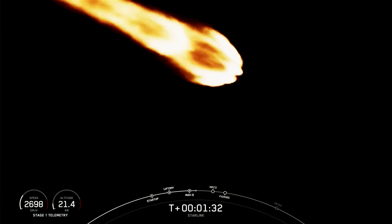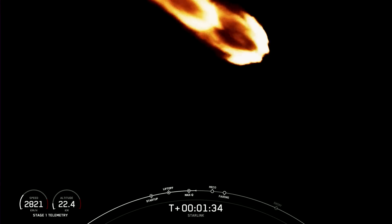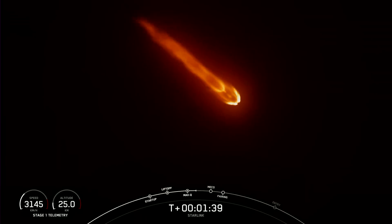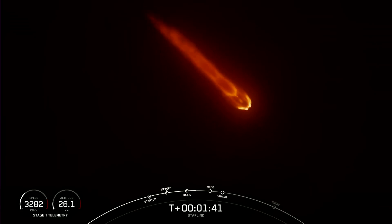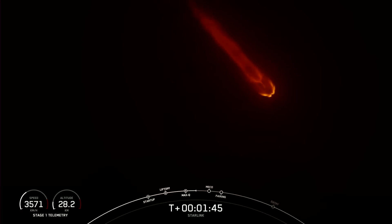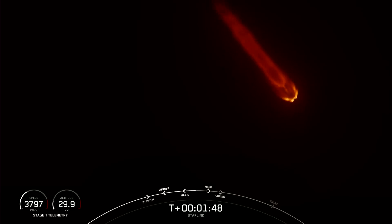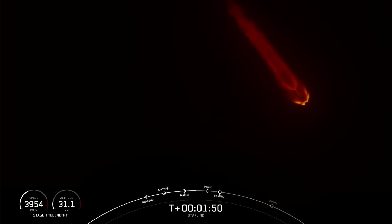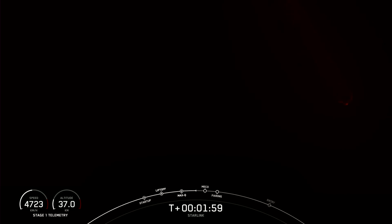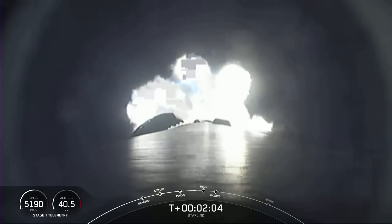We're now about one minute away from a series of back-to-back events: MECO or main engine cutoff, stage separation, SES-1 or second engine start one, and then fairing separation. MECO is when all nine of the Merlin 1D engines on the first stage shut down. Stage separation is when the first and second stages separate from one another. SES-1 is where we light the Merlin Vacuum engine on the second stage. Fairing separation is when the two fairing halves separate and fall away from the second stage. Let's keep an eye out for these events as they are going to happen in quick succession.